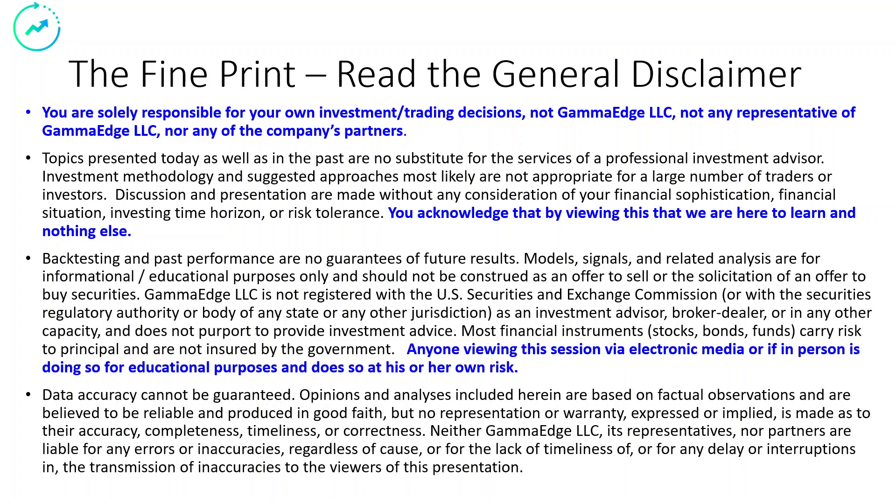Pause your players. Please read this — it's important to you, important to us. If you agree, hit the play button.